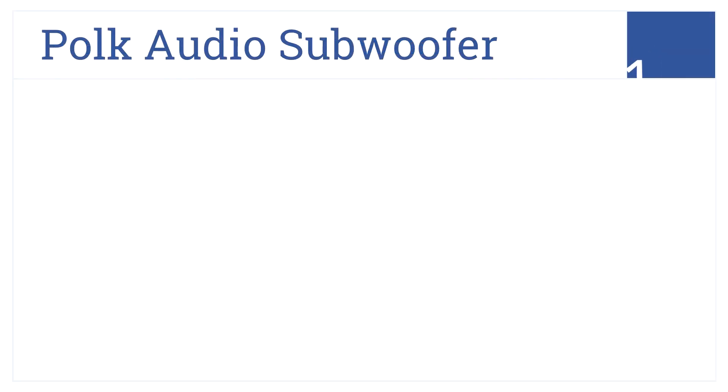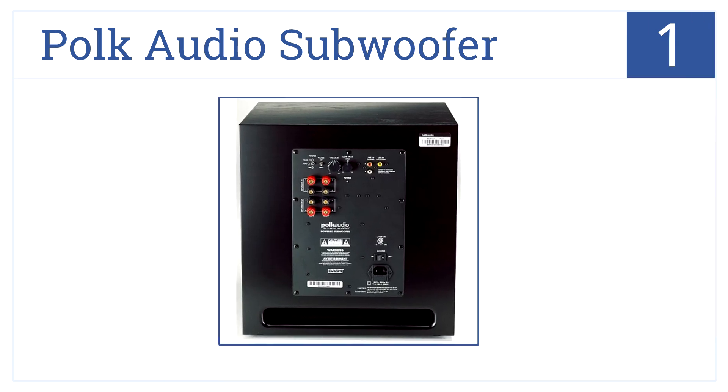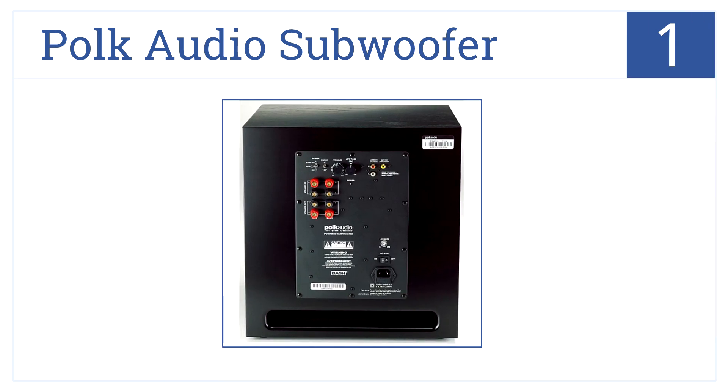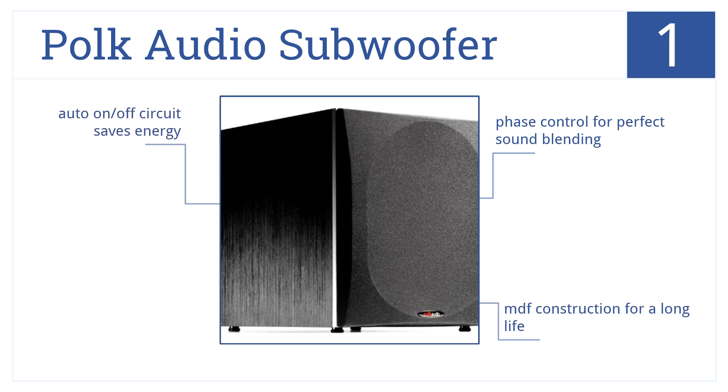And at number 1 on our list, the Polk Audio subwoofer features a handsome wood veneer finish, a real theater experience, and slotted venting for optimized bass response. It has a phase control for perfect sound blending and MDF construction for a long life, and its auto-on-off circuit saves energy.